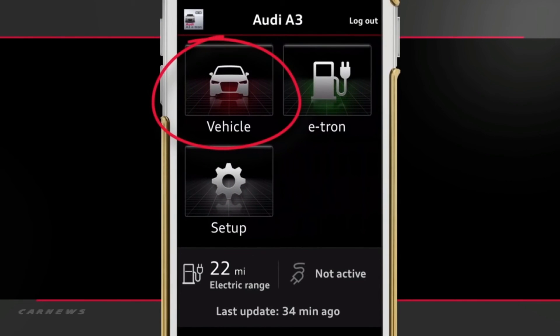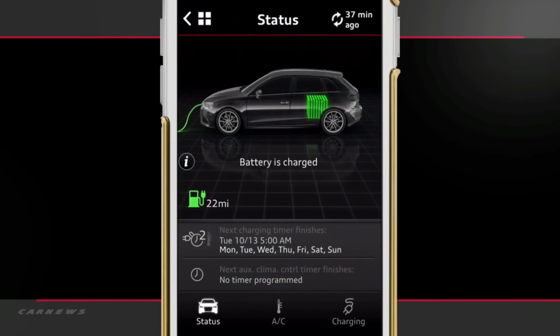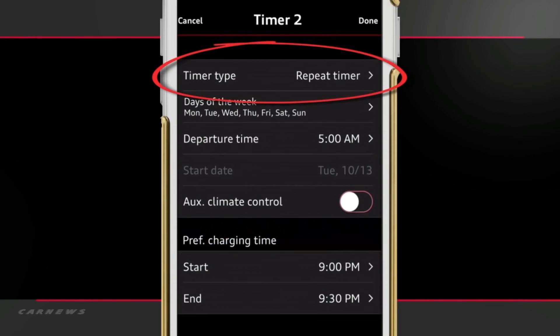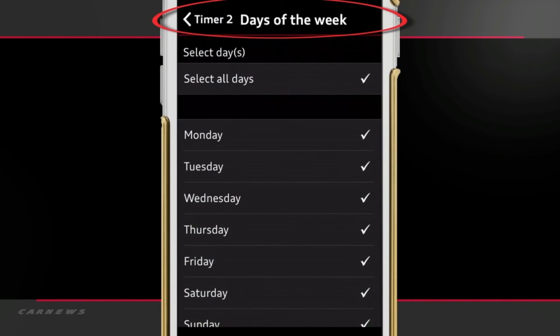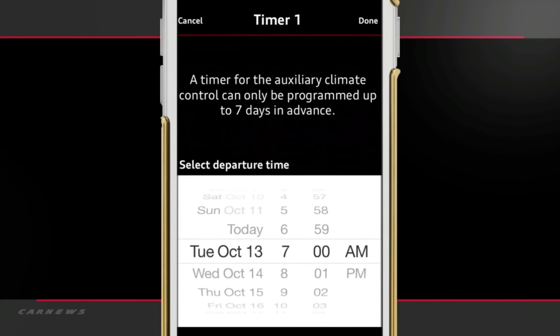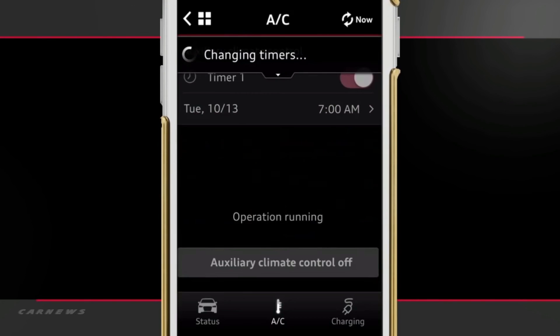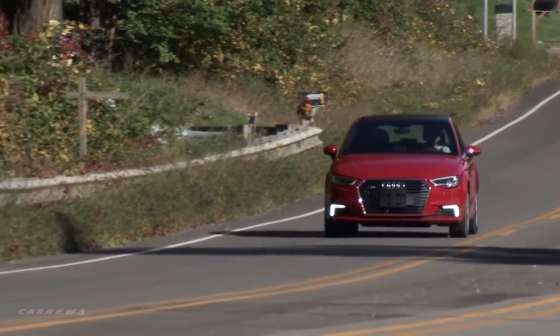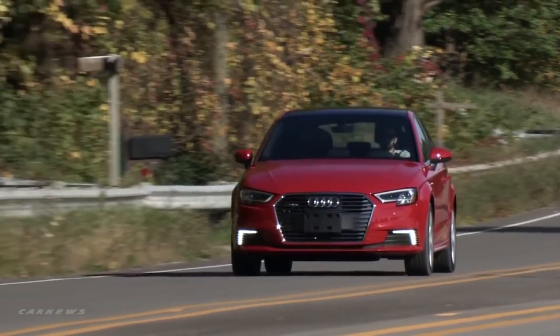Once logged into the mobile app, select the vehicle. As with the MMI controls, you now determine your start and end time, whether this is a reoccurring schedule, and what days to use this schedule. By selecting AC, a separate climate control tab is opened where you can turn on or off the climate control even if the vehicle is unplugged. You can also set up one climate schedule per week using the timer. Regardless of how a timer is set, all changes are updated in the app, the online scheduler, and the MMI. With three ways to set the preferred charging schedule, you have the convenience of being in control no matter where you are.